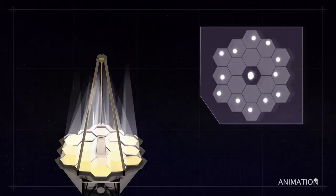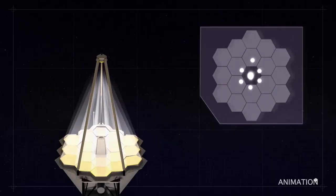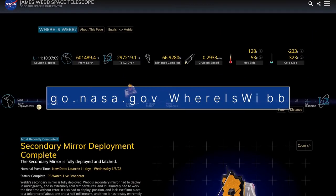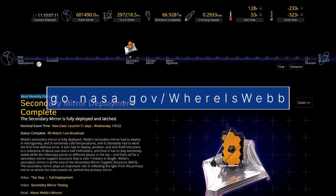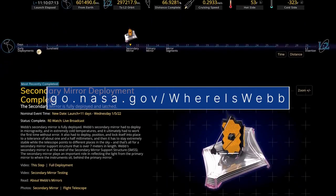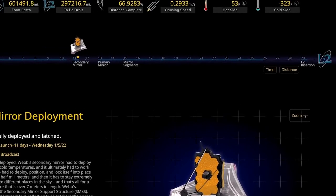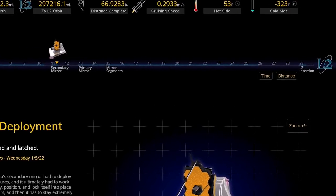There is another five and a half months of set-up activities before Webb will be ready to deliver its first images. Our whereiswebb site at go.nasa.gov/whereiswebb features an infographic that shows the status of Webb as it makes its way to its final science destination about one million miles from Earth.